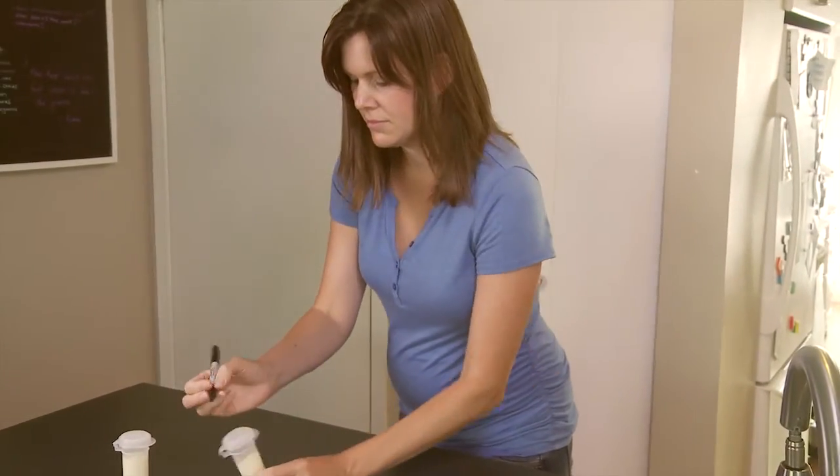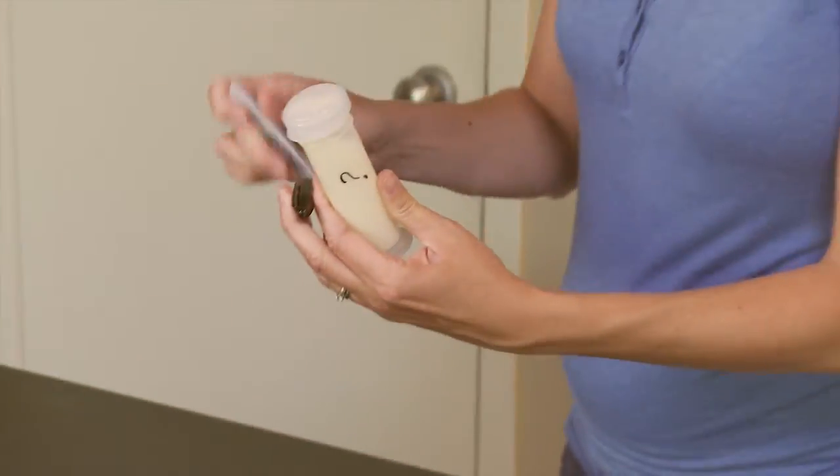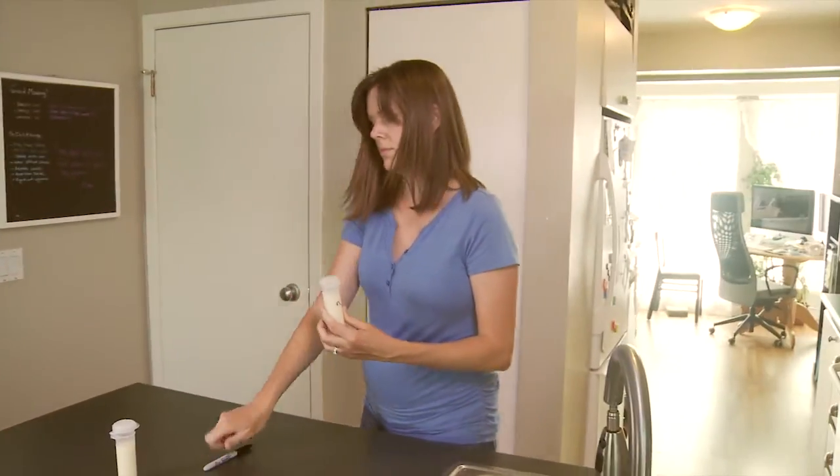Caution: if you are unsure about saving milk, save it. But note your question on the container and separate that milk from the rest.